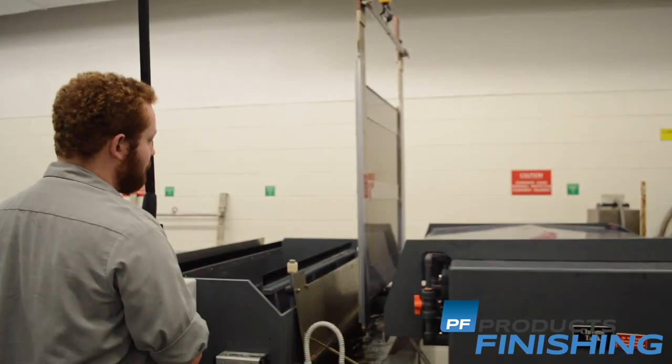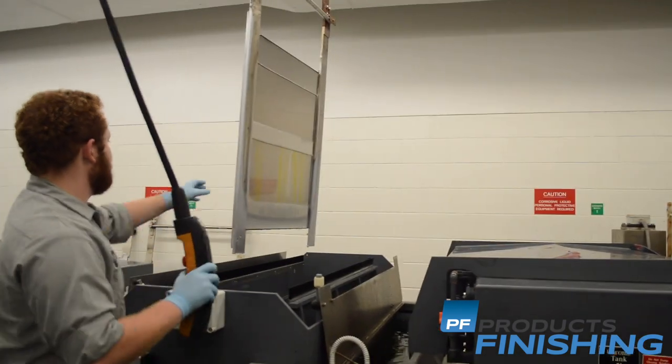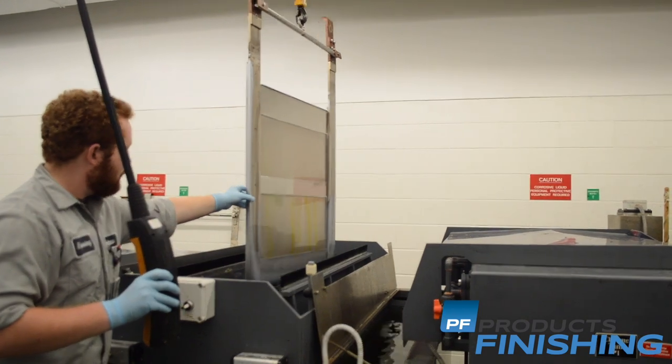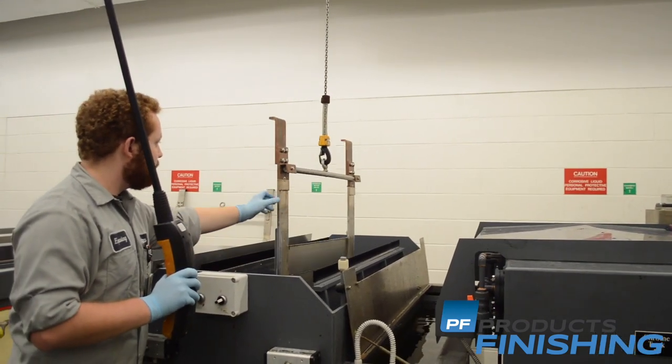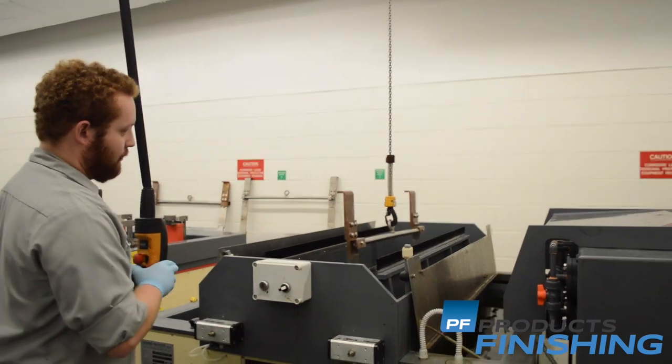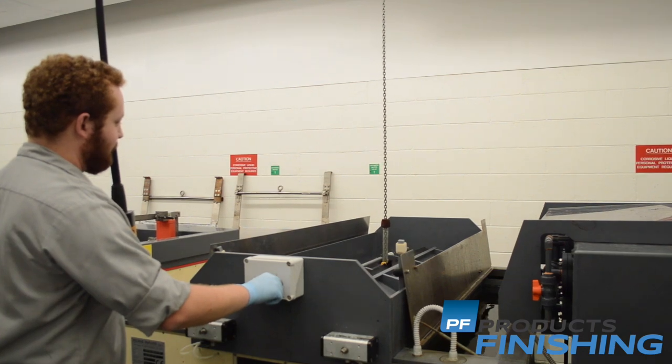We print approximately 7 billion notes a year. We make the currency printing plates here at my operation in plate making. I have a nickel plating side and a chrome plating side, in which we make approximately 500 plates a year to print those 7 billion notes.